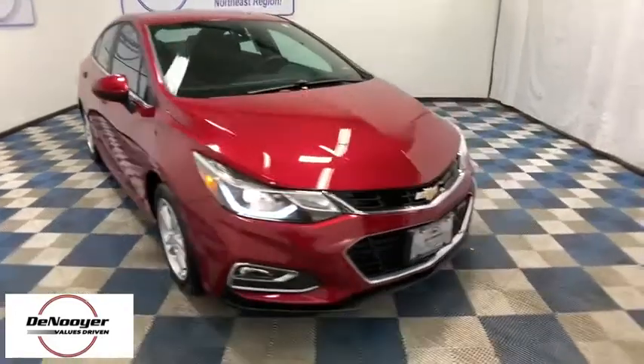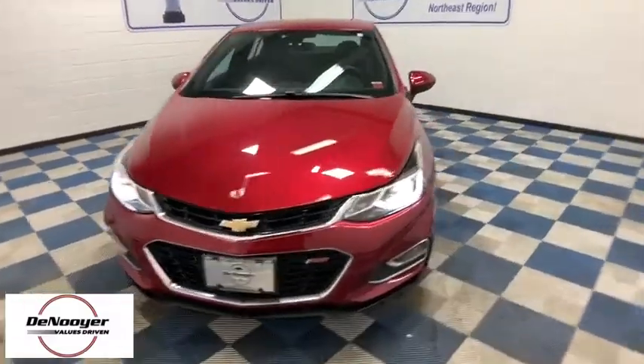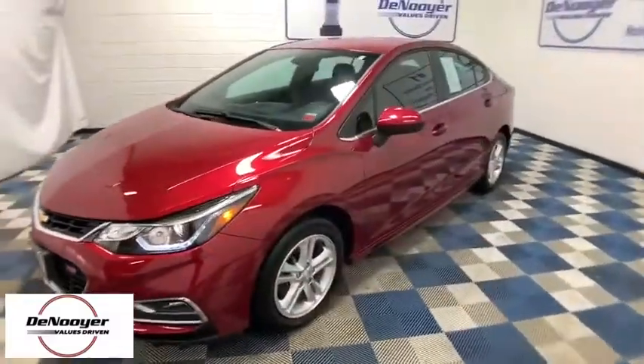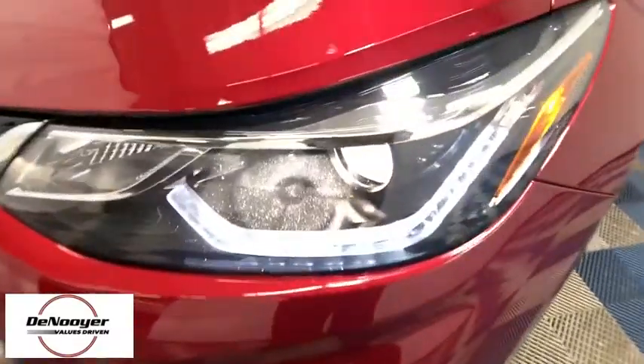Stop by and take a look at the 2017 Chevrolet Cruze. The Cruze Blueprint calls for more than you'd expect. This vehicle has less than 25,000 miles. Here are some of this vehicle's great options.